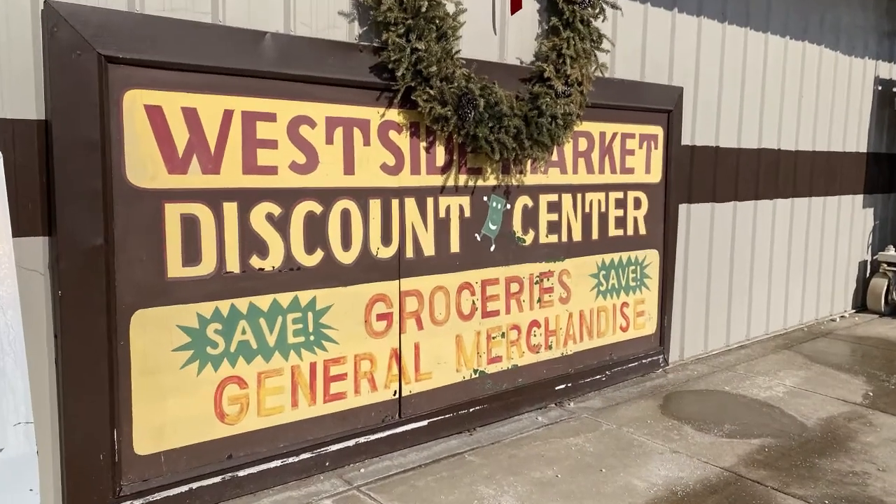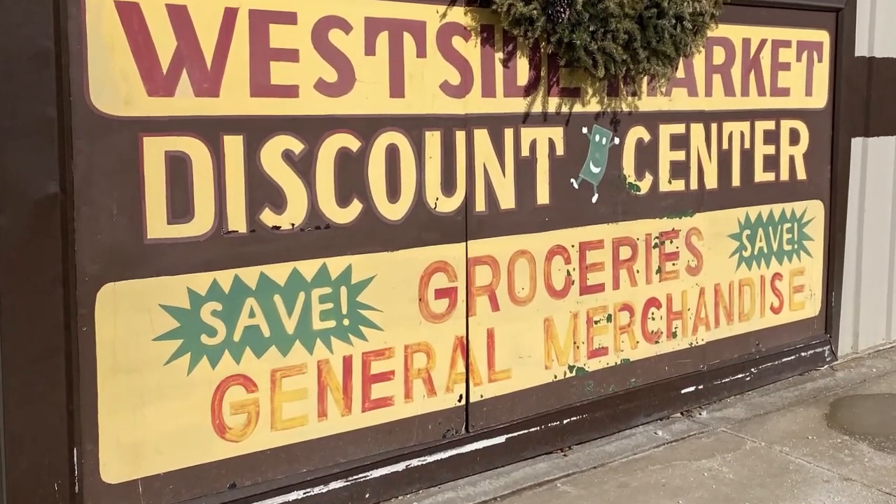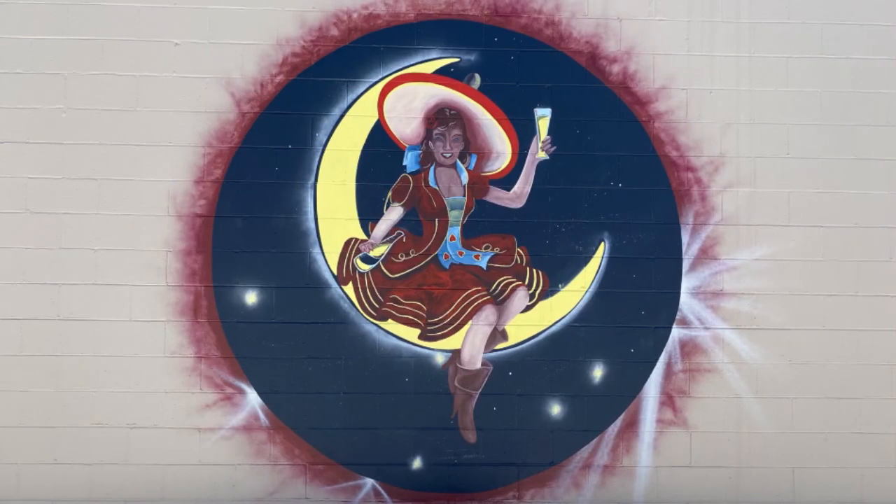In this episode of Memor Moments, we're visiting Mark and Ryan at Westside Market. There are a lot of interesting things about Westside Market you really need to know. One of them is the Moon Lady — there is some significance to the painting on the side of Westside Market that you could learn about.